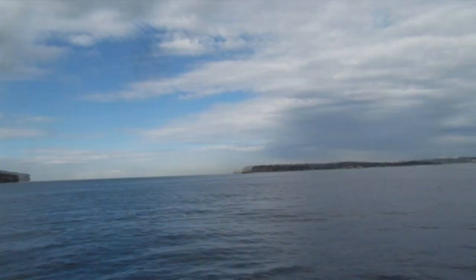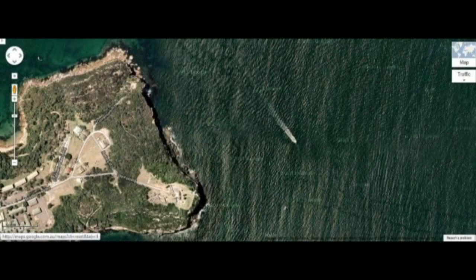Our first port of call was Middlehead. We put some liveys down — the yellow circles indicate where we found most of the life sitting on the bottom, which we sonar'd up. What we did was troll the liveys really slowly back and forth over those spots. We did get a couple of big hits and our liveys got munched, but we didn't manage to succeed in the hookups.